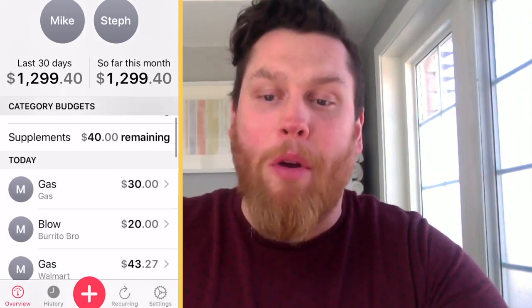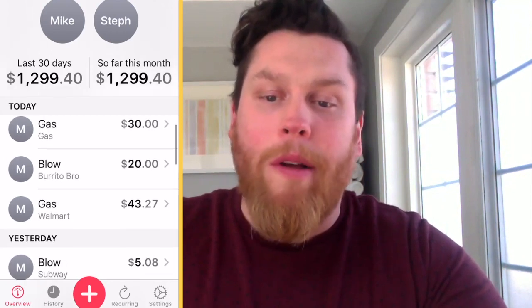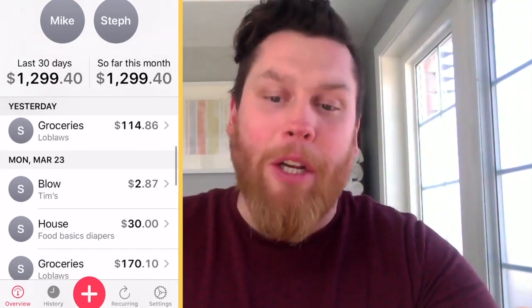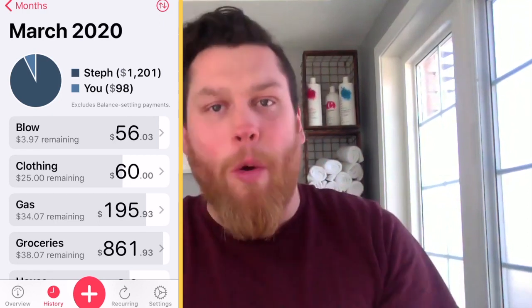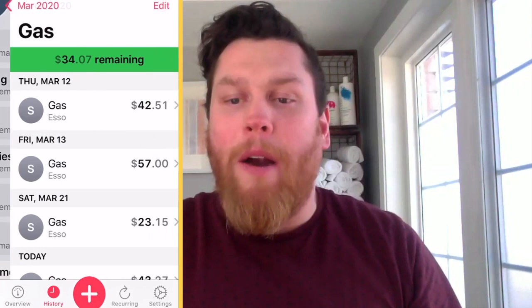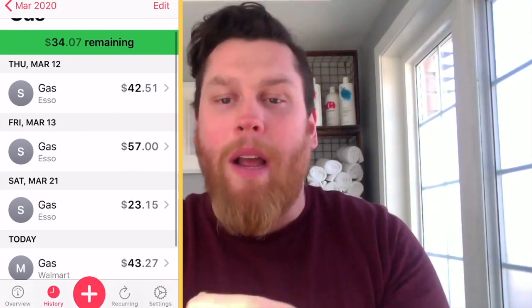When you scroll down below your digital envelopes, you can see who has spent what where. Did I spend it? Did Steph spend it? How much did we spend? We can track literally throughout the month how much we've spent and where. And if you want to select by category or by digital envelope, you can walk through what's been spent on what day, at what company.